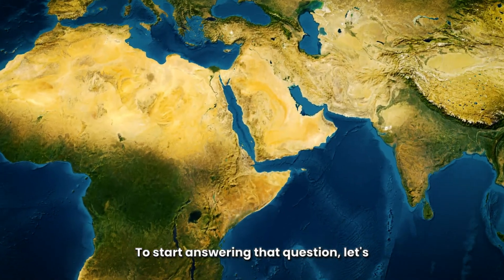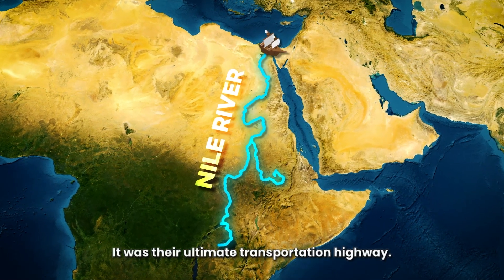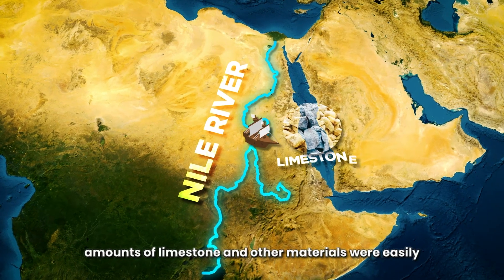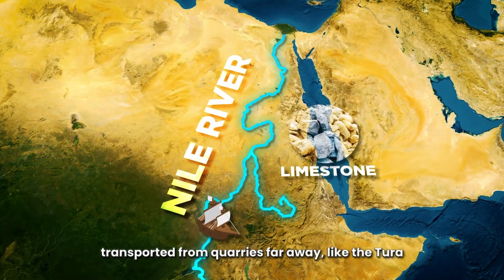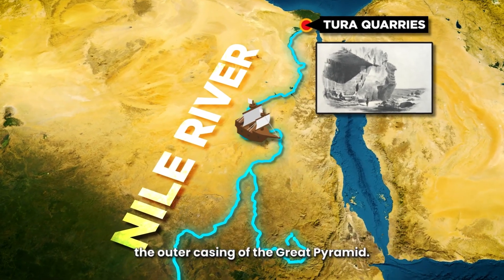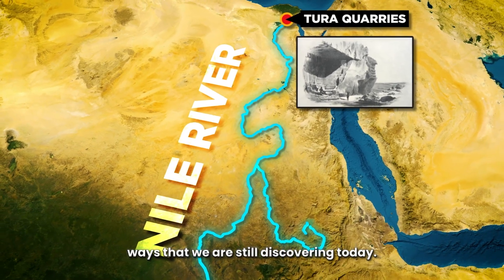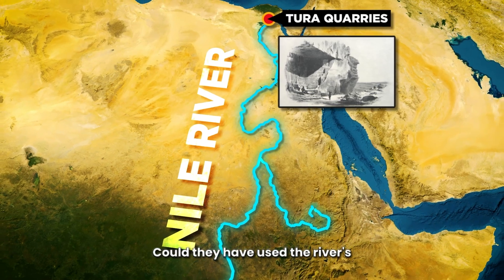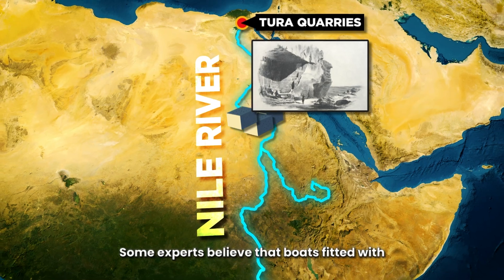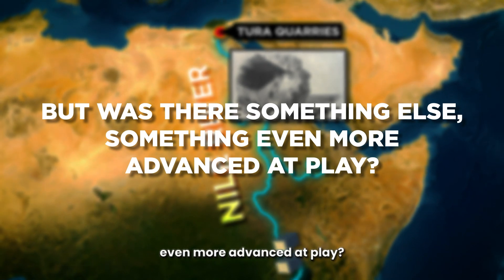To start answering that question, let's talk about the Nile River. The ancient Egyptians didn't just use the Nile for water — it was their ultimate transportation highway. During the annual flooding of the Nile, large amounts of limestone and other materials were easily transported from quarries far away, like the Tura quarries that supplied the smooth white limestone for the outer casing of the Great Pyramid. The river may have been used in ways we are still discovering today. Could they have used the river's current to float massive blocks? Some experts believe that boats fitted with sophisticated systems may have been used.